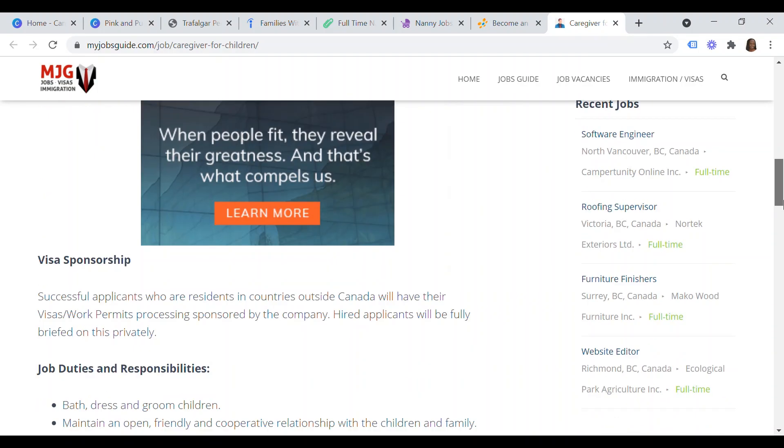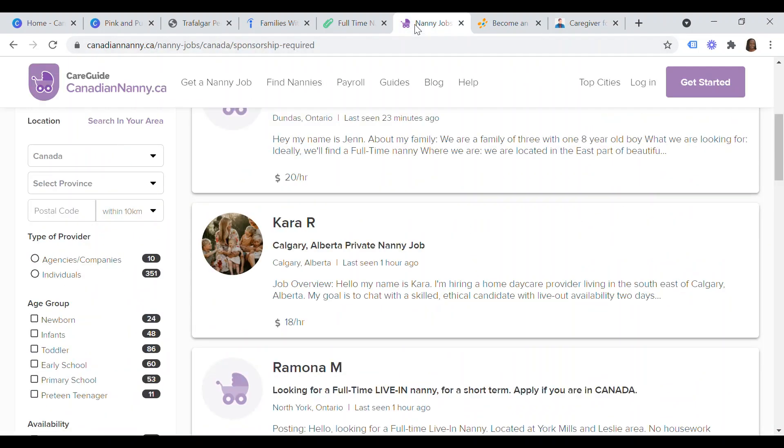As always, make sure to do your own due diligence to ensure you do not get conned or have anything fishy happen to you. That's it for today in terms of websites where you can apply for or find sponsored nanny jobs in Canada if you are based outside of Canada for permanent residence application purposes. Thank you for staying up to the very end — I look forward to meeting you on the next one. Bye bye!